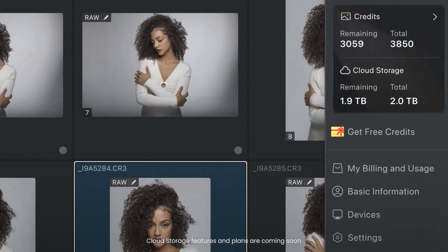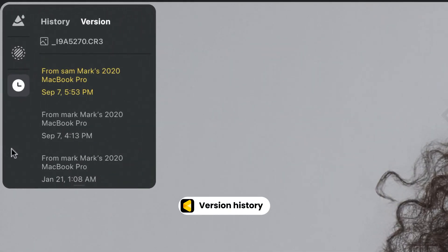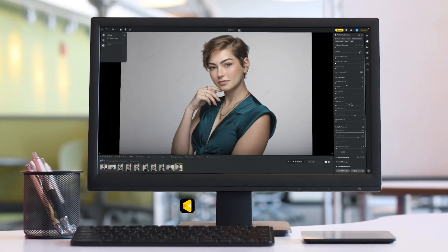See exactly how much space you're using and stay in control of your data. Track version history, view who made each change, and roll back when needed. Avoto Cloud Space gives you full transparency and peace of mind.